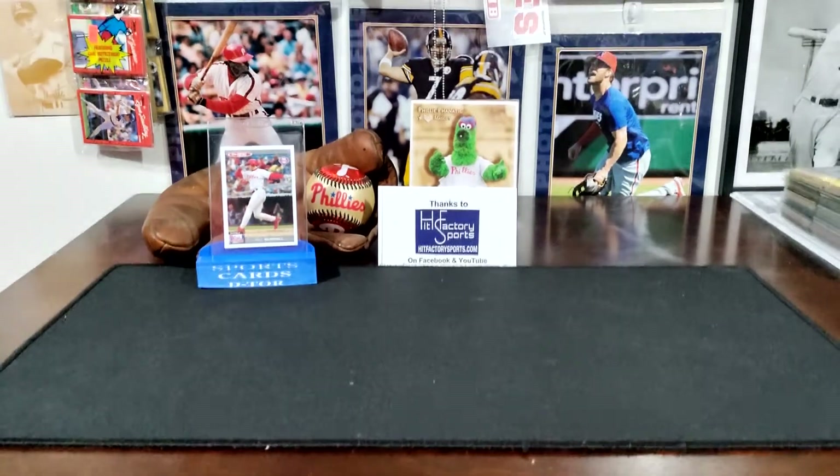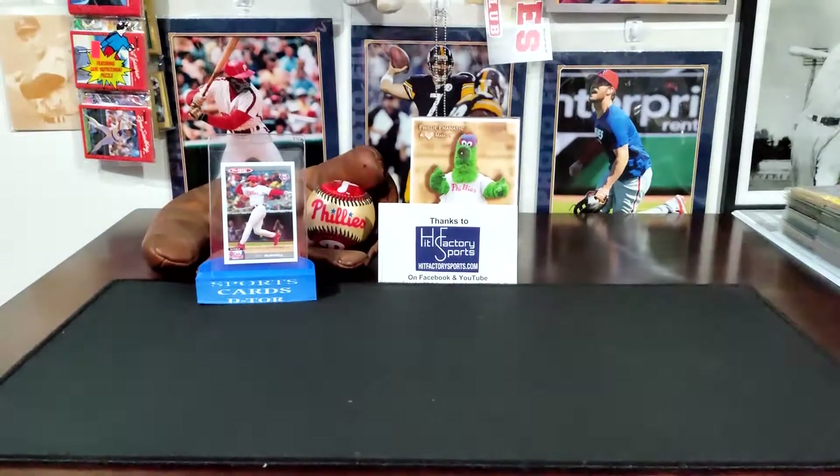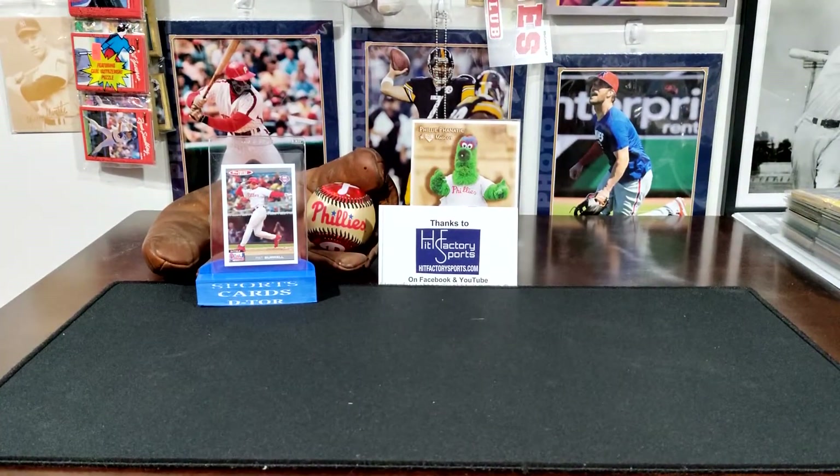Hey, what's up card tubers, Diego here for another Sports Cards Detour video. Today I have cards that I got from a break with Hip Factory Sports, and also some cards that I got from JT Triple Crown 24. Let's get started with Hip Factory Sports.